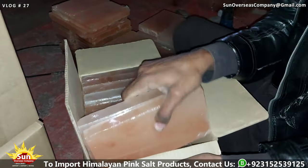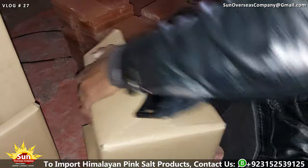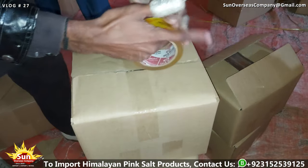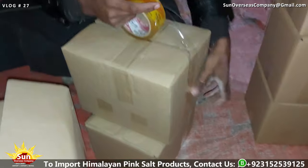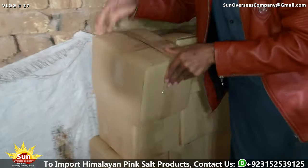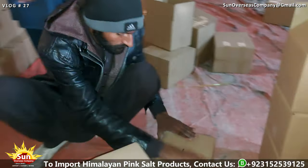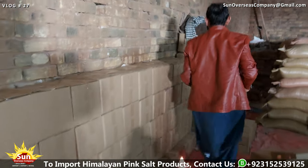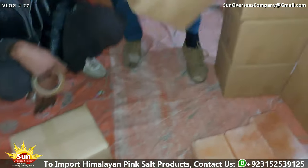Throughout the packaging process, quality checks are conducted to verify that the Himalayan pink salt bricks and tiles meet the desired standards before being sealed inside the cartons. Any discrepancies or issues are promptly addressed to maintain the high quality and integrity of the products. Once the cartons are filled, they are sealed and labeled for identification and tracking purposes. Proper labeling ensures that the contents of each carton are accurately identified, making it easier for handling and distribution logistics, and ensuring that the products are securely packed and ready for shipment.